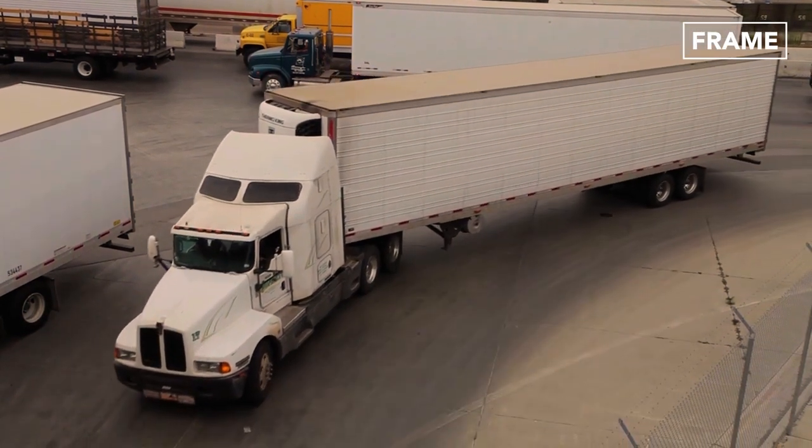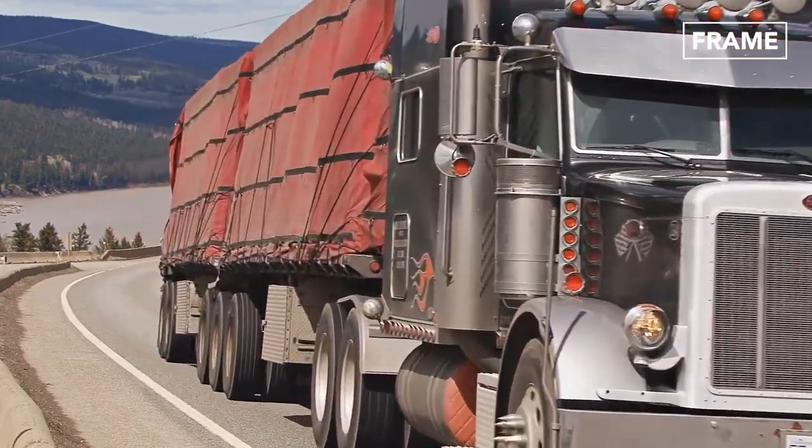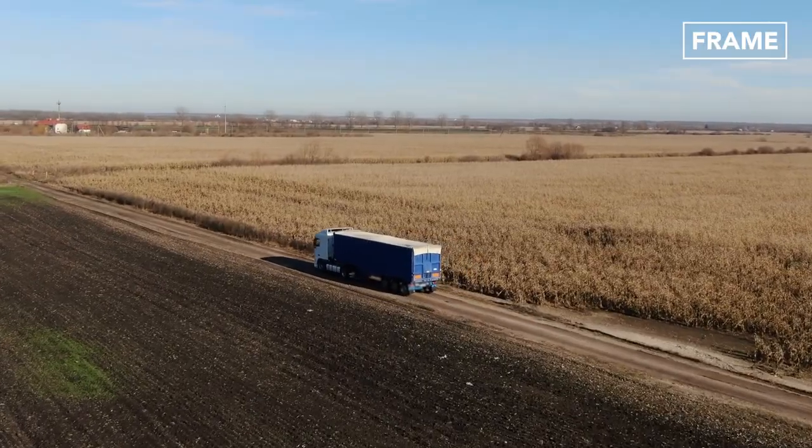Hello and welcome back to The Frame. Semi-trucks and tractor trailers remain the backbone of land-based logistics.